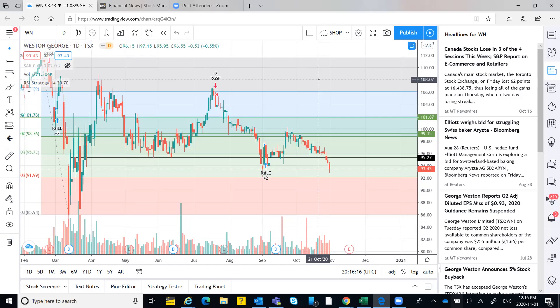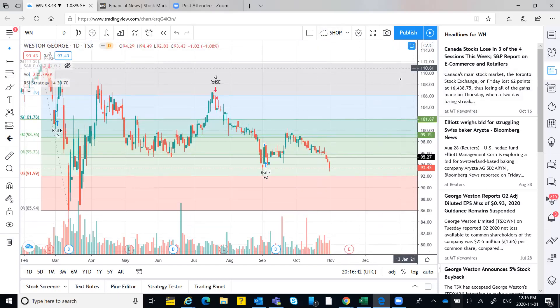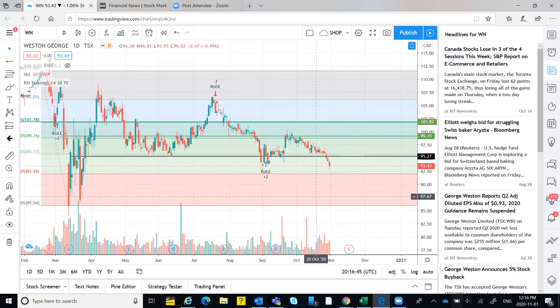Chart patterns such as head and shoulders, flag and pole, and cup and handle haven't been discussed yet but will be introduced soon. For now, watch videos one and two on the channel — Kamal will share the link. If you still have questions, ask in the group. We'll take one more stock and then call it a day.